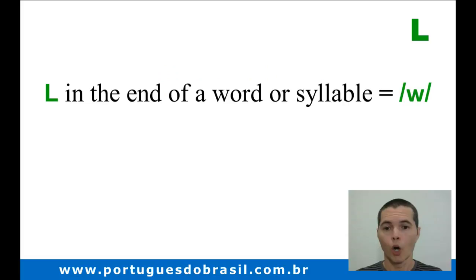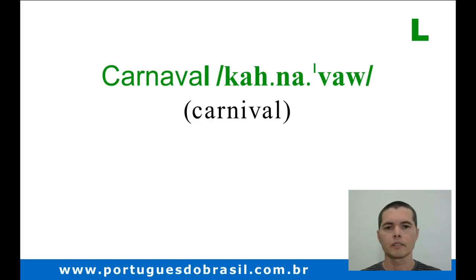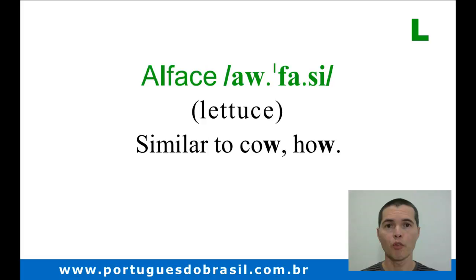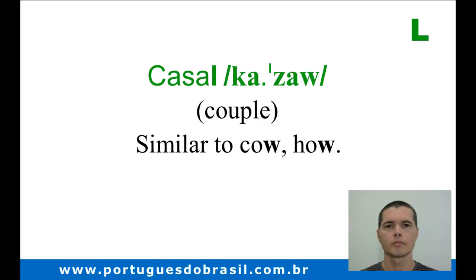But when the consonant L is at the end of a word or syllable, we pronounce it like the letter W in English. Look! Carnaval. This ending, -al, is very similar to the ending of the words 'cow' and 'how.' Alface. Casal.